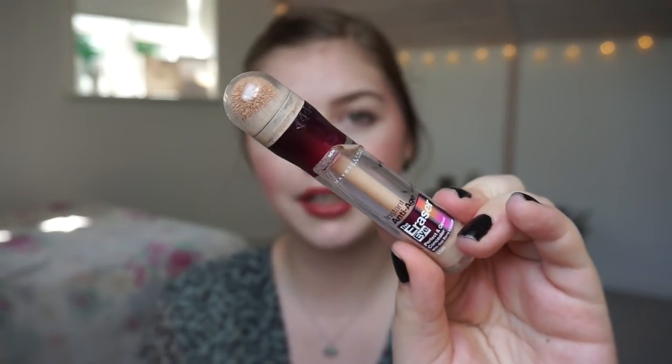A concealer is a little bit more tricky for me because I'm very pale — it's easier to match a foundation to my skin tone than a concealer. But I do find them easy to pan because it's kind of the same as foundation: I don't have the need to change it up every other week. This is the Maybelline Eraser Eye that I have in my graveyard project pan.